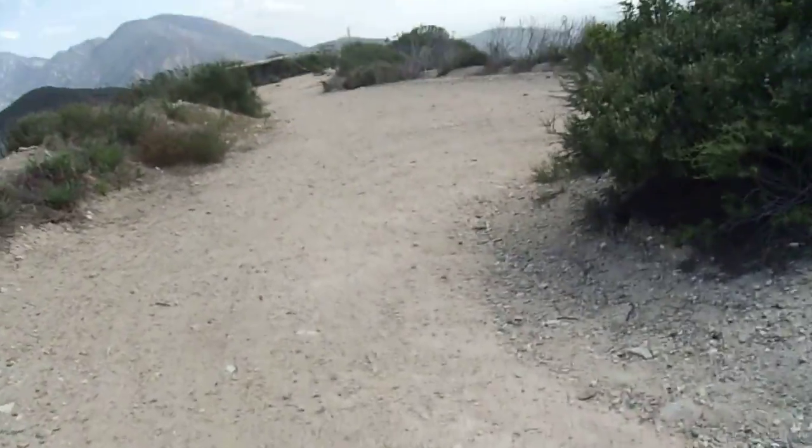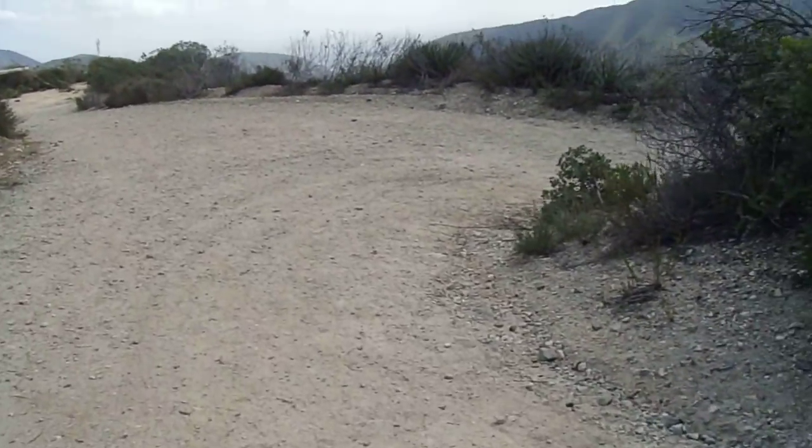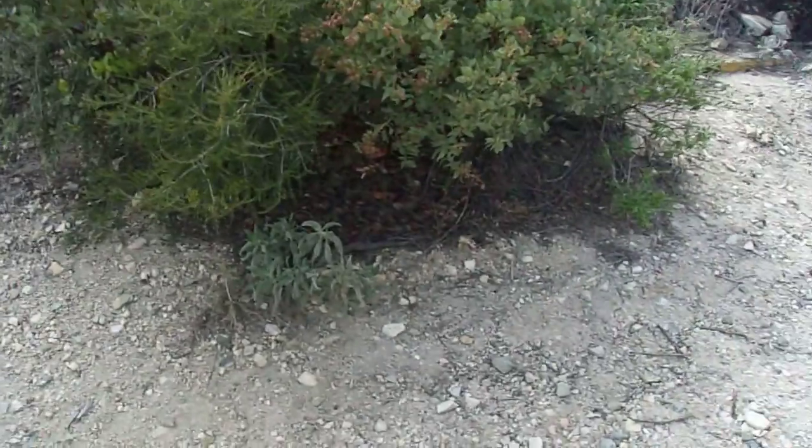Hello, this is Brian again. This is going to be my last clip for the day. I'm getting pretty close. I'm actually back at the Hoyt Mountain Cistern.